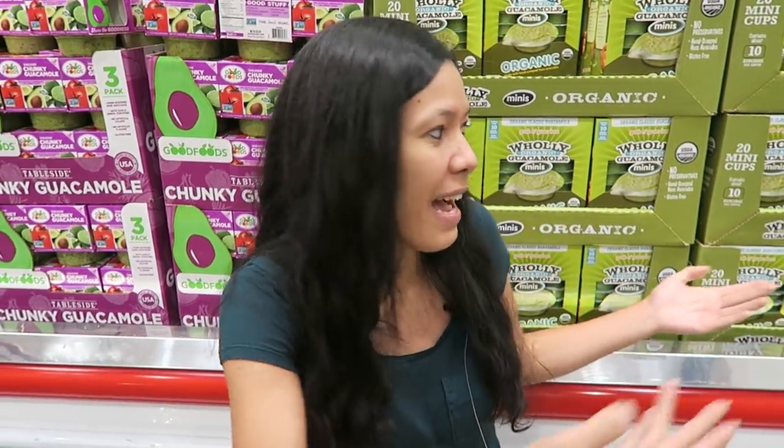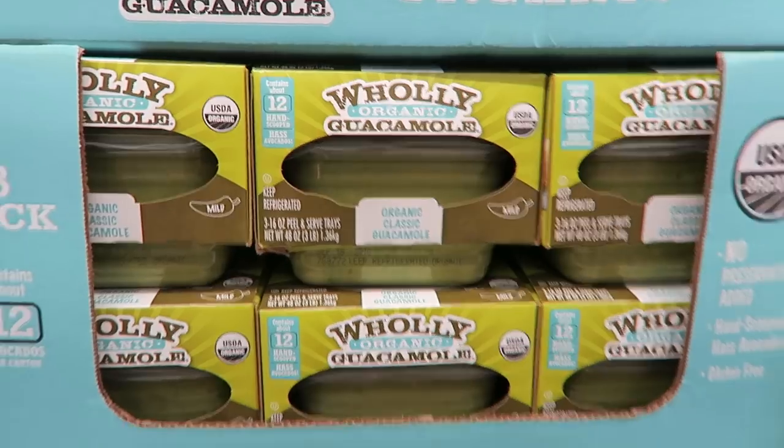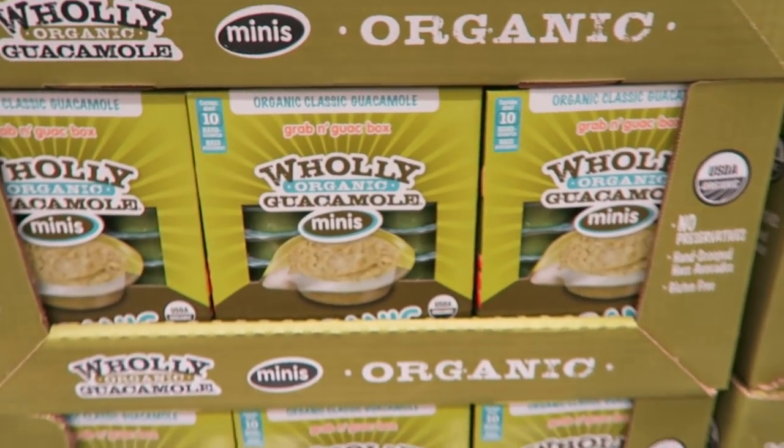This is my favorite section of the whole Costco because they have options for guacamole. I love guacamole on everything — wraps, burritos, rice and beans. Guacamole is the best food in the world and they have a lot of options here.